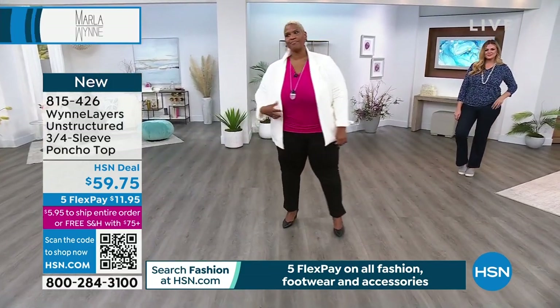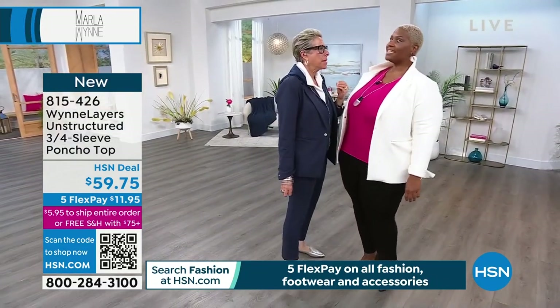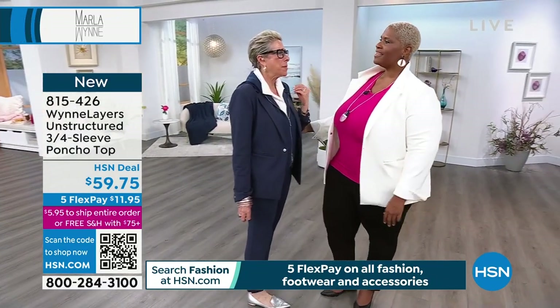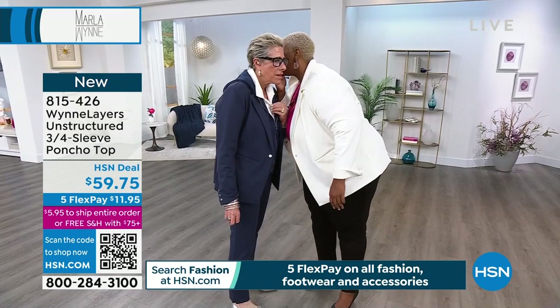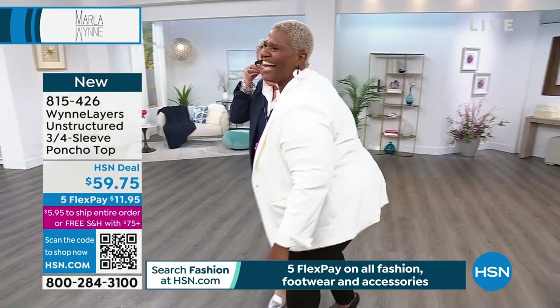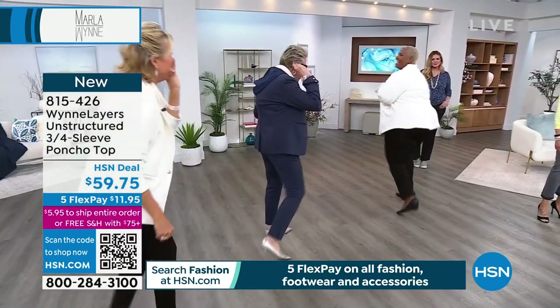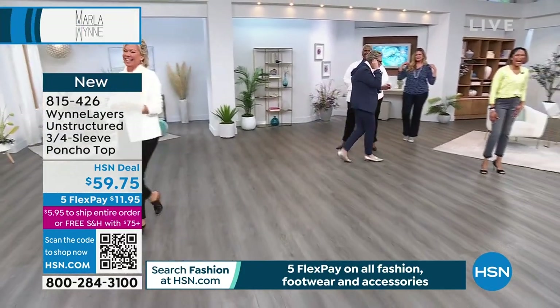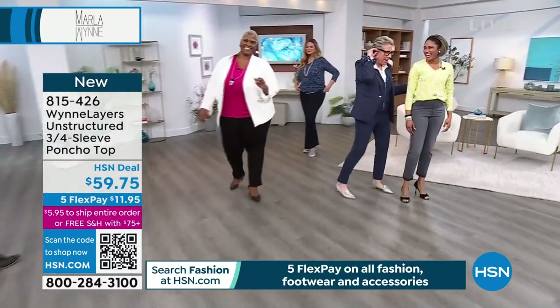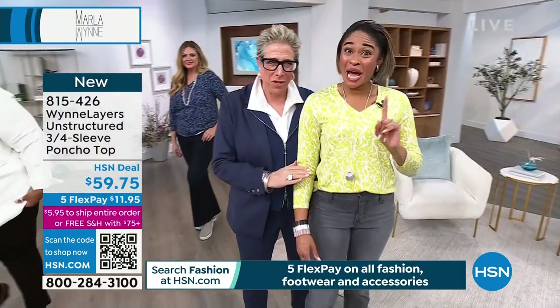They're wearing a V-neck three-quarter sleeve top - that's not a poncho top. You are also wearing the V-neck three-quarter sleeve - not poncho top. Because like a poncho would be like this, and this is like this. It fits differently - it's a V-neck three-quarter sleeve top.